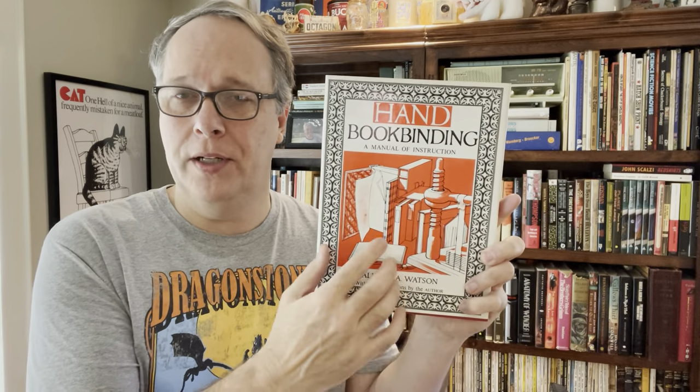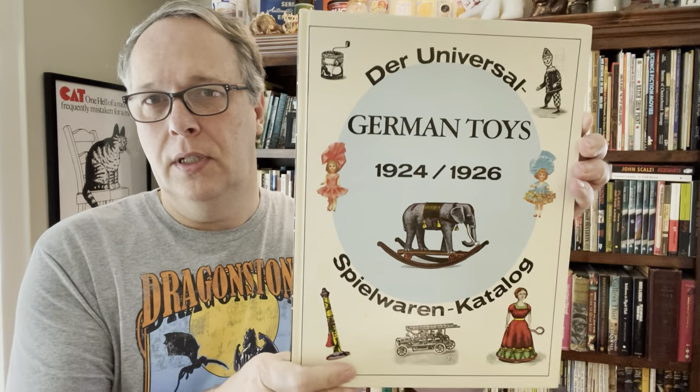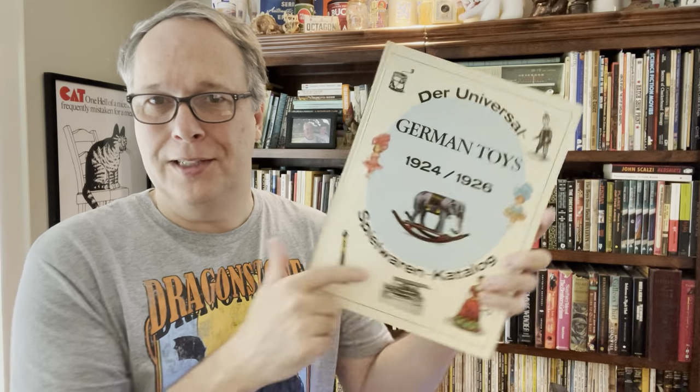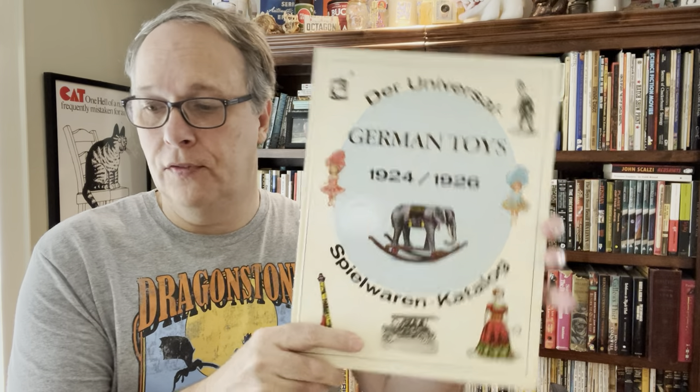Actually, I'm going to keep this one — it's a handbook on bookbinding. I've played around with bookbinding myself and find it very interesting, so this one will stay in my collection. Then they had lots of price guides. I've had good success on those, but even at $1.50 I'd like to get those price guides a little lower. But when I did buy this hardback nice edition on German toys — 1924 to 1926 — huge book on German toys, reprinted some of the catalogs — this is a solid $20 book.